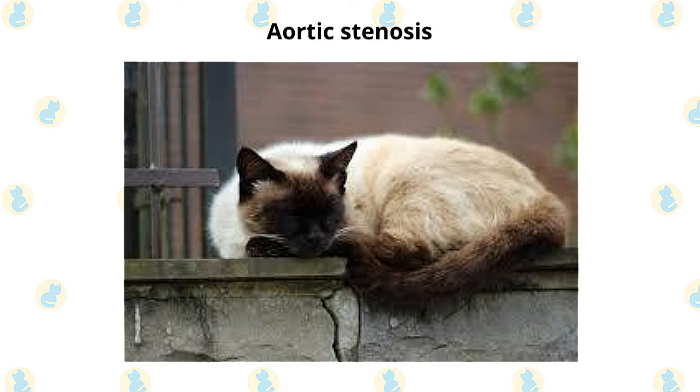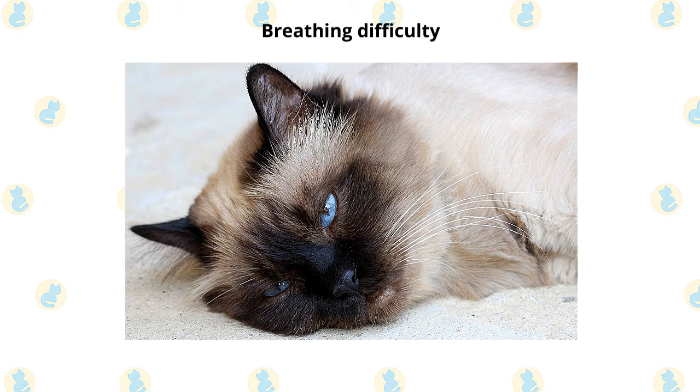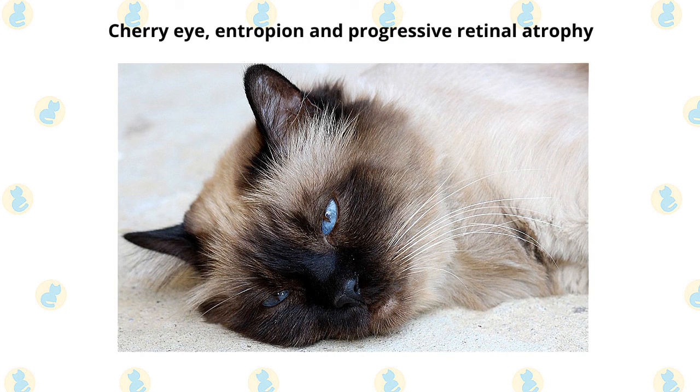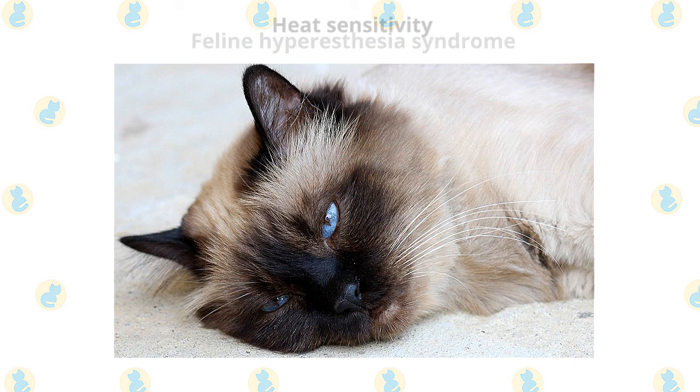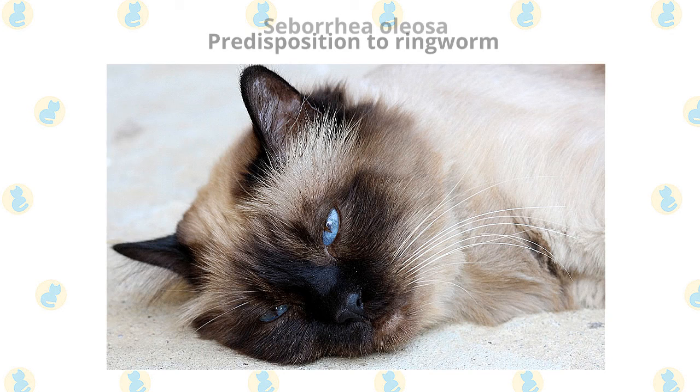Although Himalayans are beautiful and sweet, they are prone to a number of potential health problems such as breathing difficulty or noisy breathing caused by constricted nostrils; dental malocclusions, meaning the teeth don't mesh well together; excessive tearing; eye conditions such as cherry eye, entropion, and progressive retinal atrophy; feline hyperesthesia syndrome, a nervous system disorder; heat sensitivity; polycystic kidney disease, for which a genetic test is available; predisposition to ringworm, a fungal infection; and seborrhea oleosa, a skin condition that causes itchiness, redness, and hair loss.